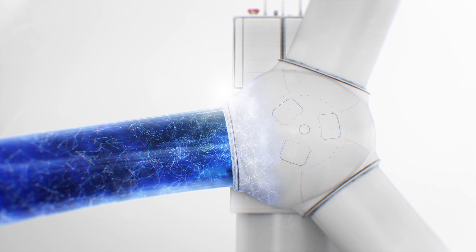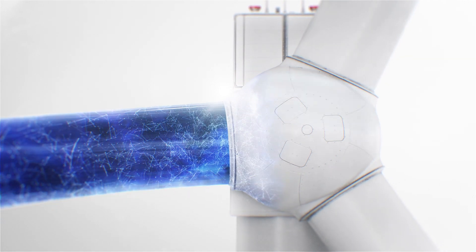Vestas's Inventus platform has won Windpower Monthly's Large Onshore Wind Turbine award this year in 2019. I'm with editor Sean Campbell. Sean, what really stood out from this platform amongst the competition this year?